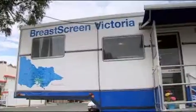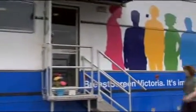The mobile unit moves around regional Victoria. We cover more than 20 sites and we screen 42 ladies a day.